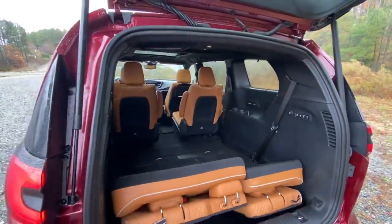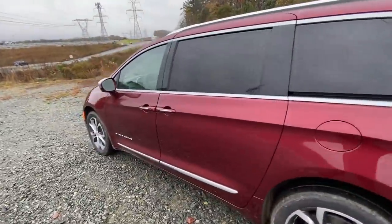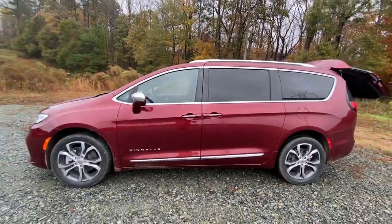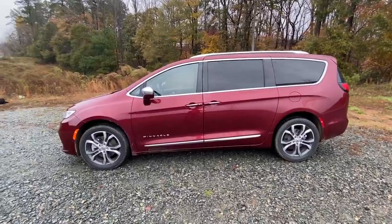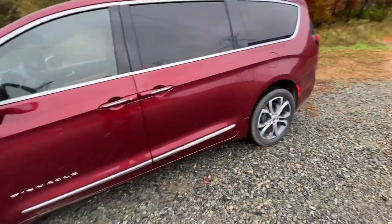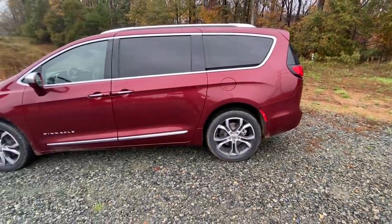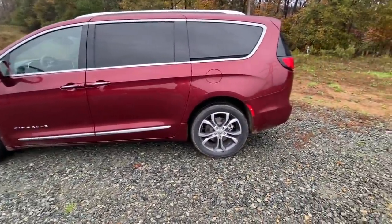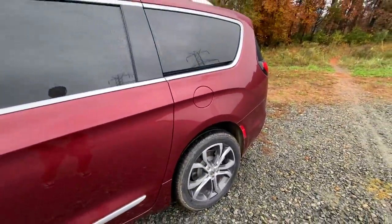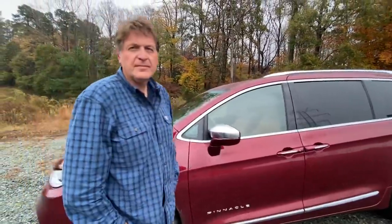The all-wheel drive system is a big deal for Chrysler because the last Chrysler minivan to offer all-wheel drive was way back in 2004. It's only available on the gasoline engine — not the hybrid. It uses a three-piece drive shaft and a power drive unit with a wet clutch system that can distribute power to the rear. It's still primarily front-wheel drive, but kicks in when you're in snow, slippery conditions, or going up a steep hill.